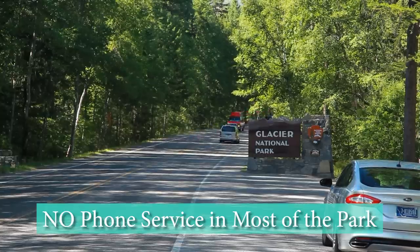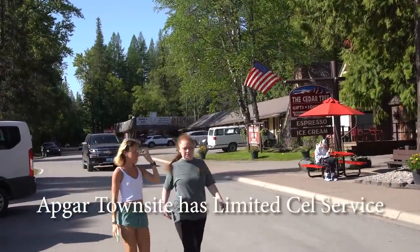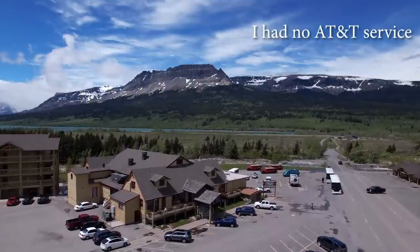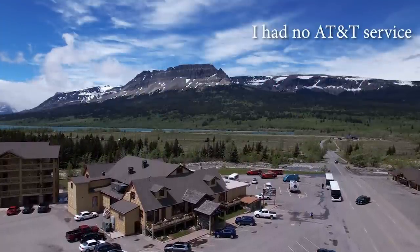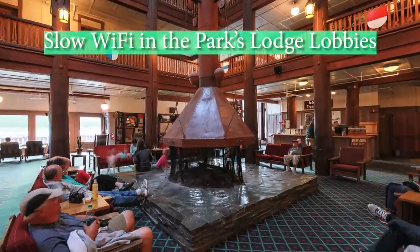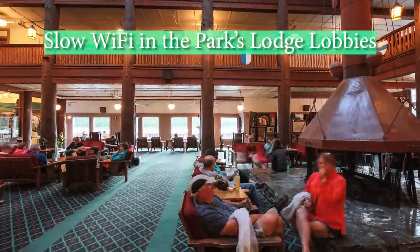Remember that there's no cell service in most of the park. Apgar can generally get it, but the rest of the park you're not going to have any connection. You can get some coverage with T-Mobile near St. Mary's, but the bulk of the park has absolutely no cell phone coverage. There's Wi-Fi in the park lodges, but it's very slow and intermittent — don't count on it.